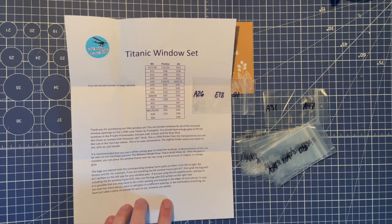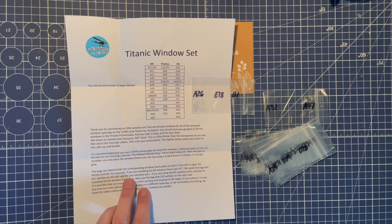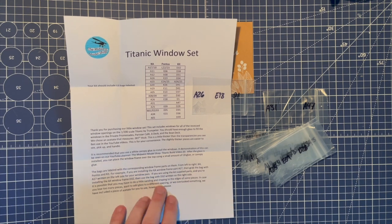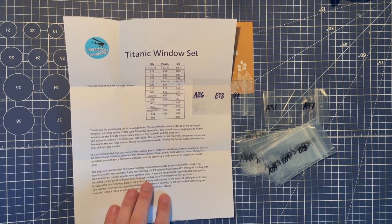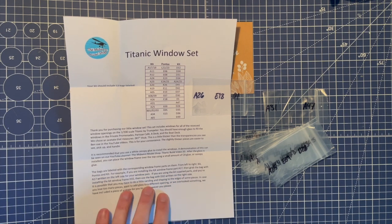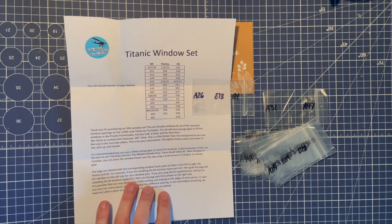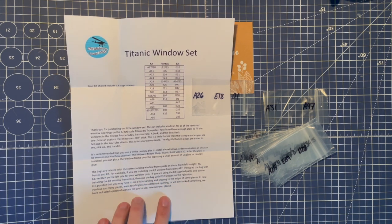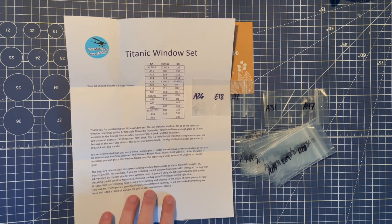The bags are labeled with the corresponding window frame parts on them, from left to right: KA, Pontos, and kit. For example, if you're installing the KA window frame part A17, then grab the bag with A17 written on the left for your window pane. If you're using the kit-supplied part and installing kit window frame D32, then use the bag with D32 written on the right side. It is possible that you may have to do a little sanding and shaping on the edges of some pieces.